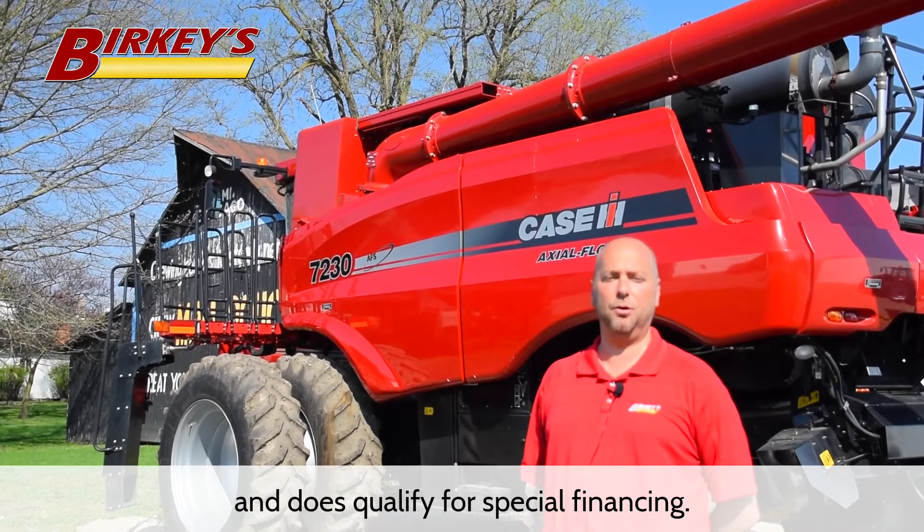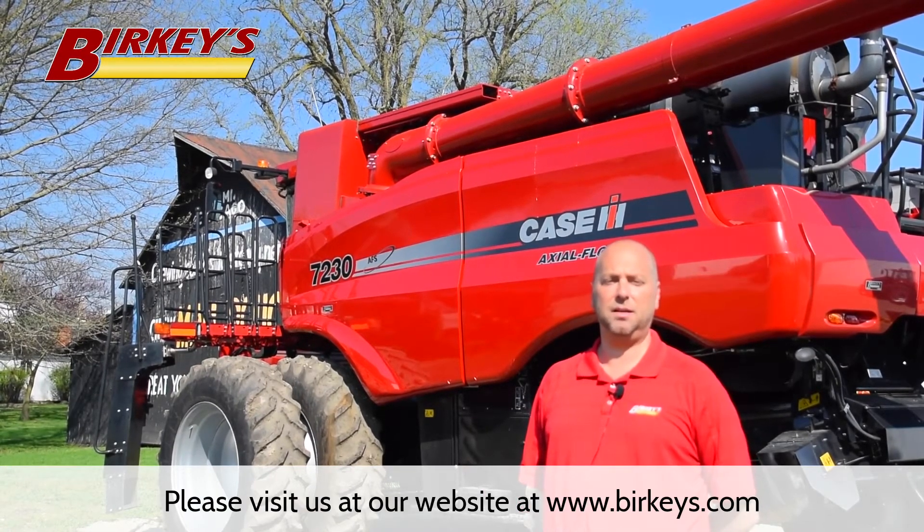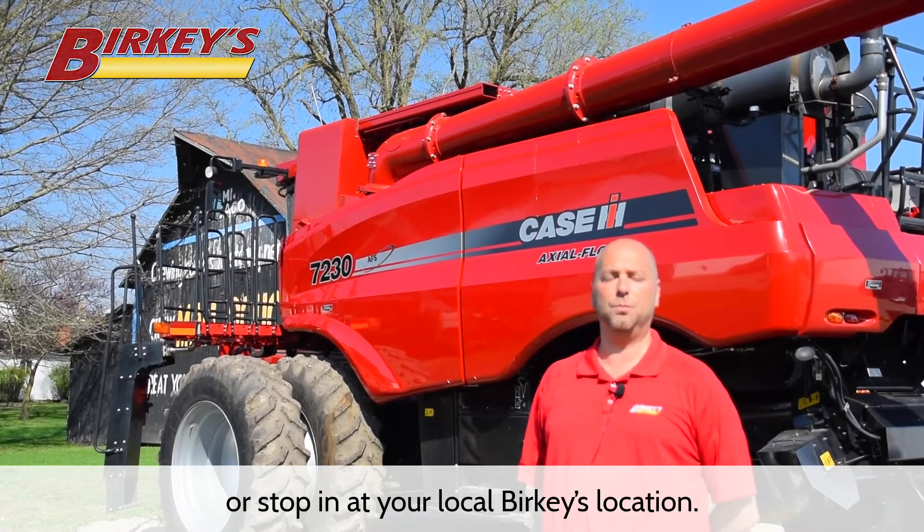This unit has been through our CMI program and does qualify for special financing. Please visit us at our website at www.berkeys.com or stop in at your local Berkey's location.